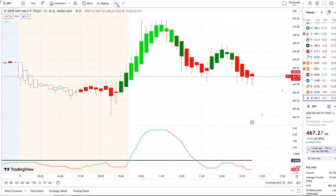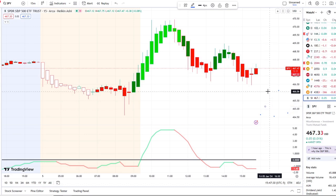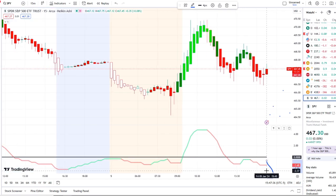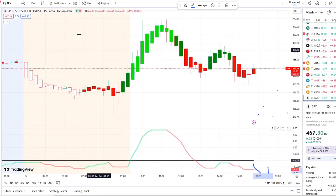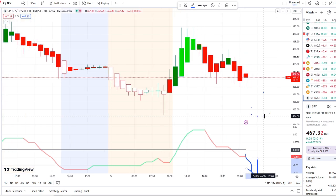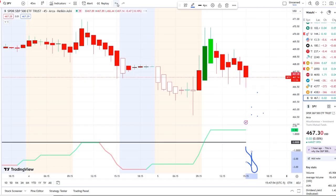Now what are the key levels I would watch? The first support I'll watch is 466, and below that comes the 464 area — especially if these outflows continue to the downside on the 15-minute and pull down even further on the 30-minute. If it continues to pull away from the midpoint below the 465 area, then I'll be watching 463 and the 460 level.